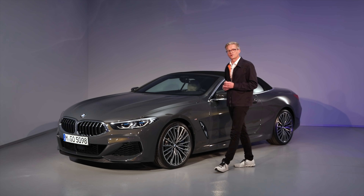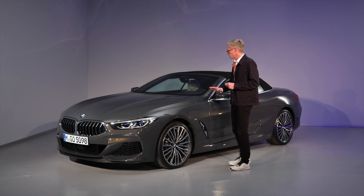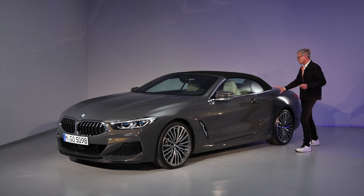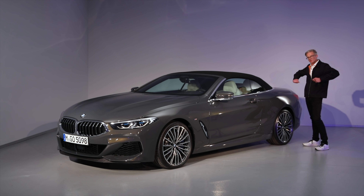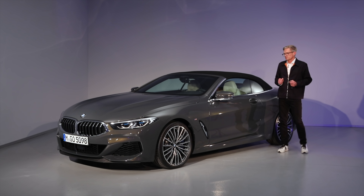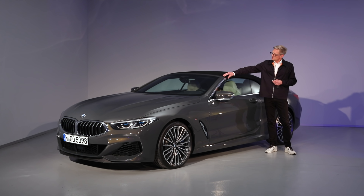We are proud of the job the designers did. You see here the proportions following the proportions of the sports car — very bold design, wide shoulders. The stance on wheels is very visible, following the lines of the coupé.